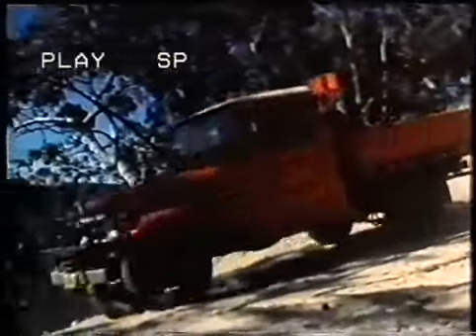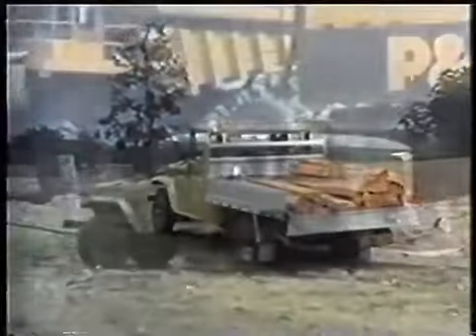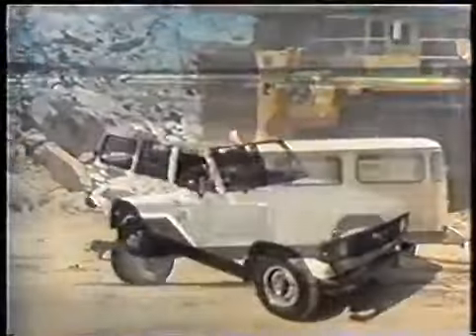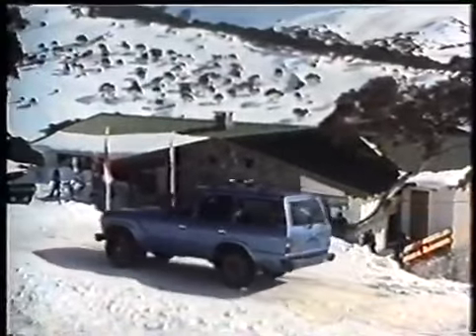Toyota four-wheel drive vehicles are very much part of the modern transportation scene. Already established in the commercial world, the development of the recreational market has led to people from all walks of life using them at work and play.